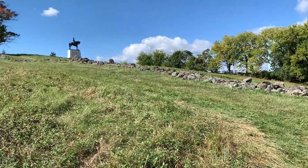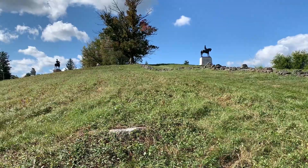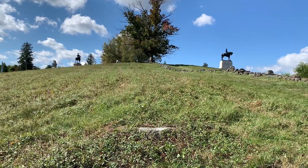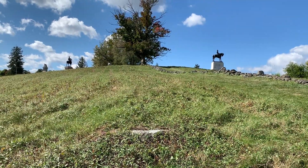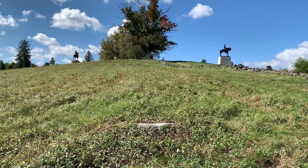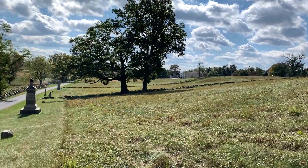Now I'm at the base of East Cemetery Hill, looking up towards the Howard and Hancock monuments. Both of them lay claim to the genius of selecting this position as the position to be held at all costs, but I would give the edge to Howard. He was on the field first and left an entire division — actually, maybe just a brigade — of the 11th Corps in reserve on Cemetery Hill, recognizing the importance of the position. A large, flat hill perfect for artillery replacements, relatively free of trees, and a perfect position to set up and defend.